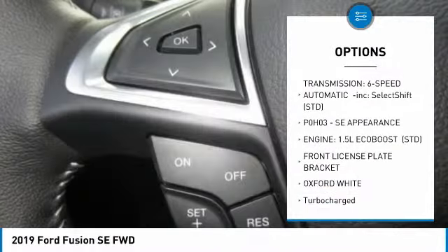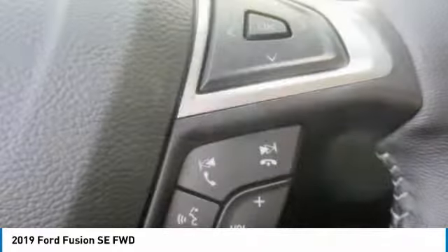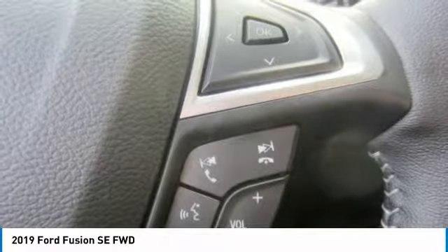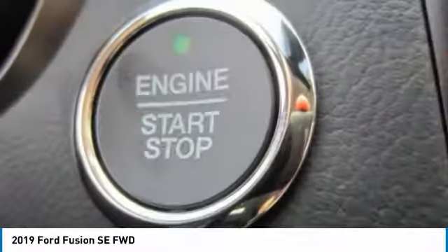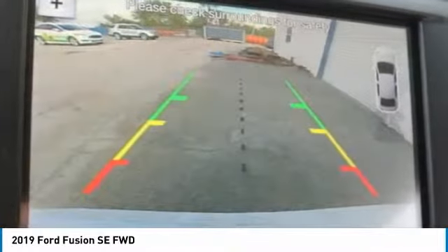Bluetooth, power steering, adjustable steering wheel, aluminum wheels, cruise control, keyless start. This vehicle offers reliability and good looks at a great price. So come in and take a test drive today.